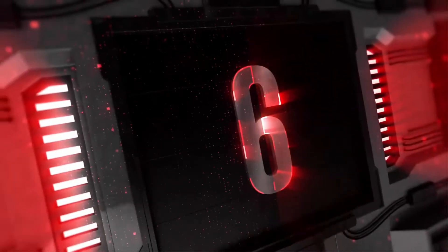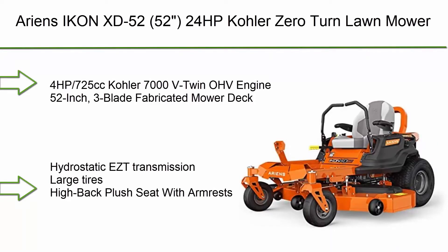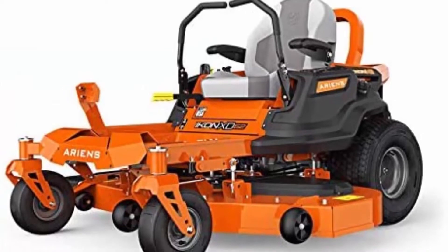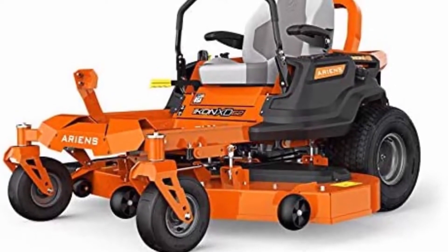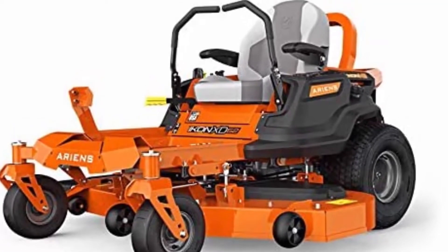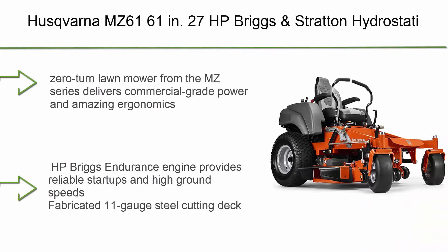Number 6: The Ariens Icon XD 52-inch, 24 HP Kohler zero turn lawn mower. It features a 24 HP / 725cc Kohler 7000 V-twin OHV engine, a 52-inch three-blade fabricated mower deck, hydrostatic EZT transmission, large tires, and a high-back plush seat with armrests.